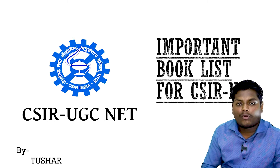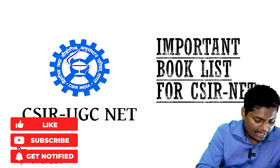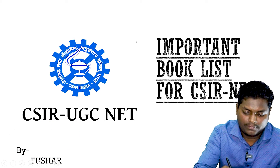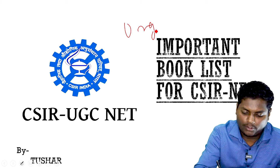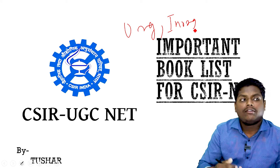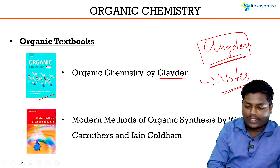As you all might be knowing, CSIR Net has two parts in chemistry. We have physical, organic, and inorganic sections. I'll begin with the most important books for organic chemistry first.